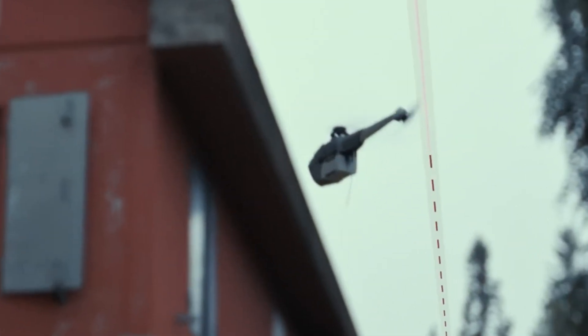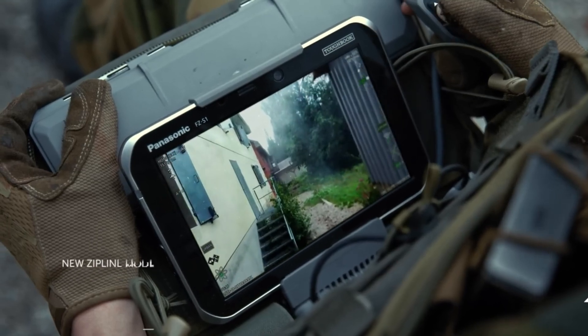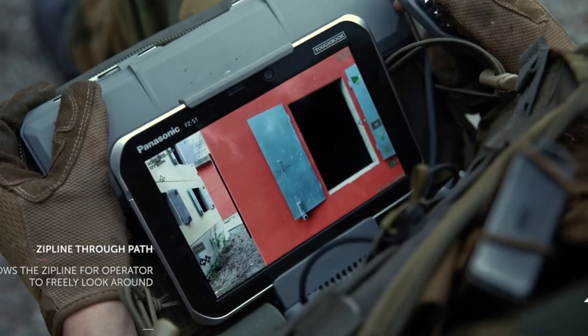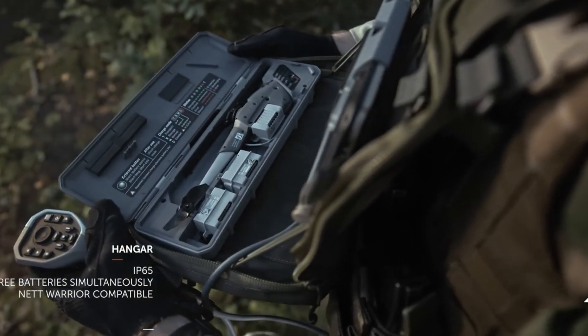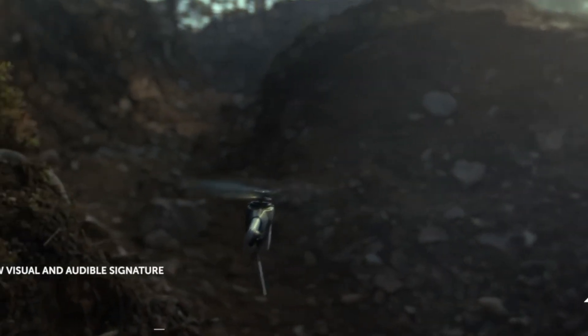The Black Hornet Nano is redefining tactical intelligence as the world's smallest military-grade drone. Weighing just 32 grams and compact enough to fit in a soldier's hand, this palm-sized UAV offers unprecedented situational awareness on the battlefield. Developed by Teledyne FLIR, it delivers real-time HD video and thermal imaging while operating silently up to two kilometers away, making it ideal for stealth reconnaissance.